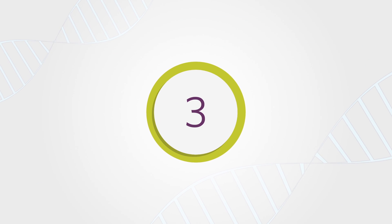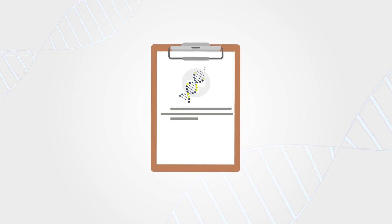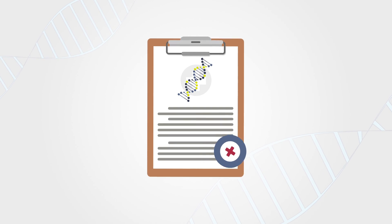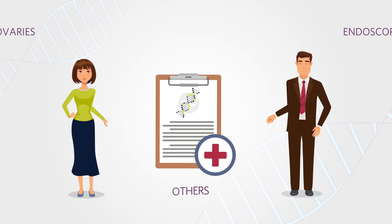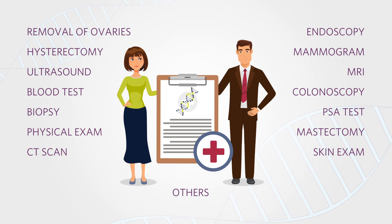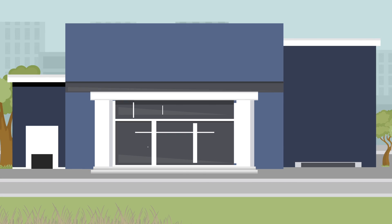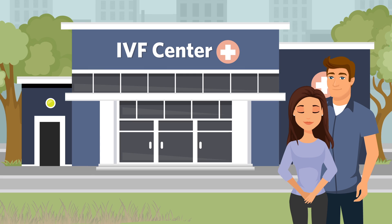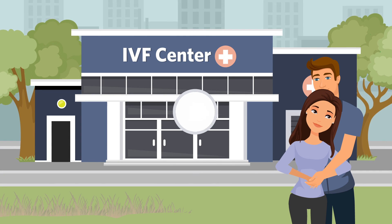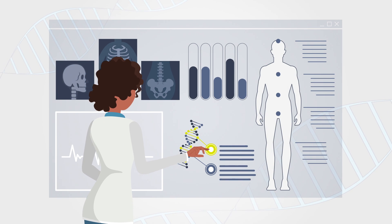Number 3 — the good news: If you know you have a mutation, there are options to help reduce the chances of developing cancer or to detect cancer at an early treatable stage. These options may include increased cancer screening or risk-reducing surgeries. Also, some couples might use assisted reproductive technologies like in vitro fertilization to avoid passing down mutations to their children. As we continue to learn about cancer prevention, more options might become available.